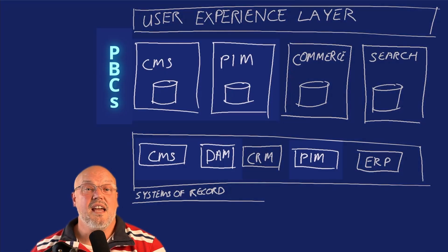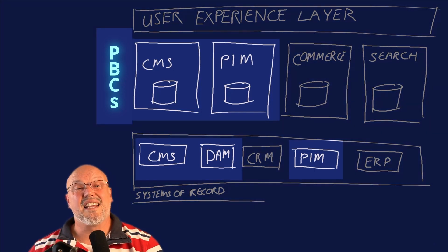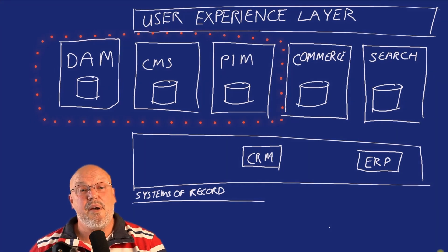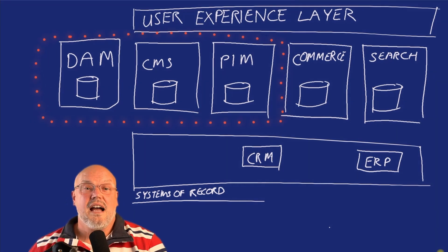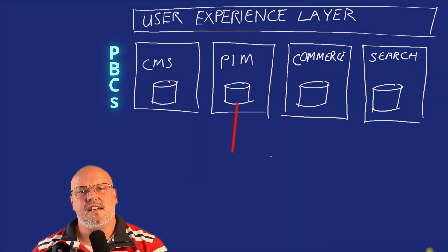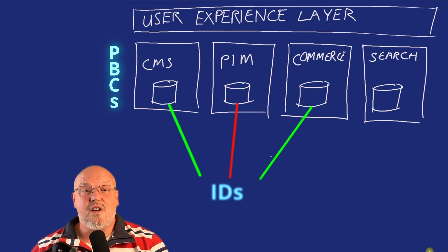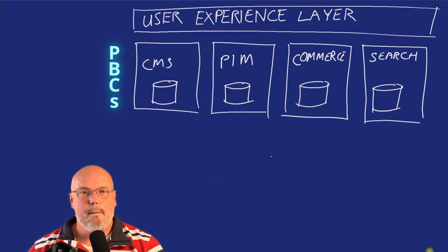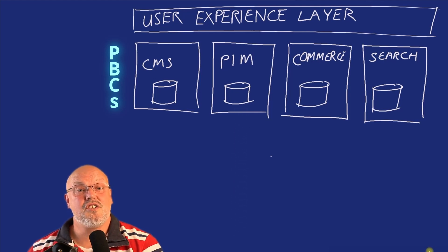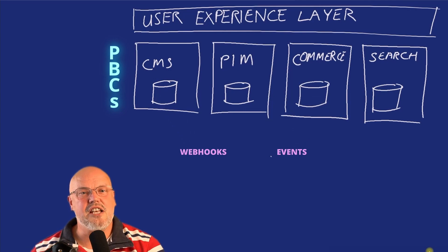What we're seeing in the MACH architectural world are systems of record playing a direct role in the customer experience, such as PIM providers like Akeneo and DAM and CMS providers like Amplience. The connection of data across PBCs in a MACH world is done through referencing IDs and APIs. PBCs keep themselves informed of relevant data changes in other PBCs using things like webhooks and event-driven architectures.